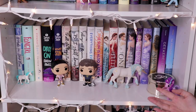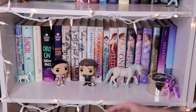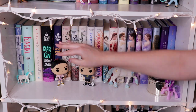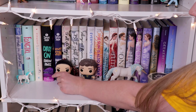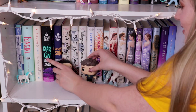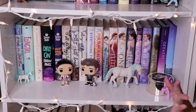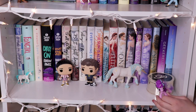So here's my shelf primarily of contemporary books and stuff like that. I got these two pops recently — it's Lara Jean and Peter from the To All the Boys I Loved Before trilogy. Absolutely adorable. And then we have my Selection series, which was a big part of my life. It was an obsession. I need to reread those actually and do like a whole thing and see if I still like it.